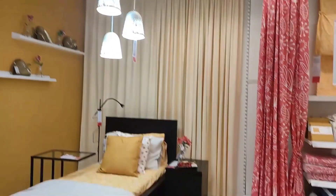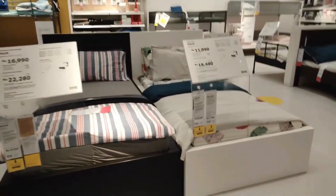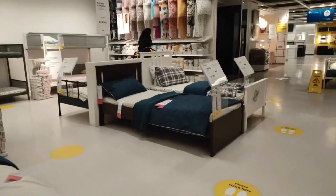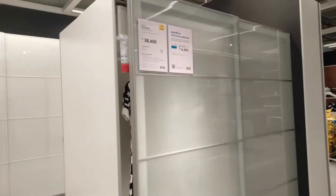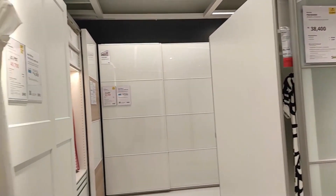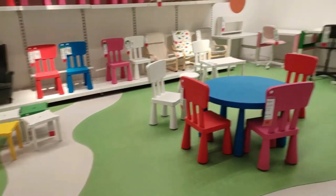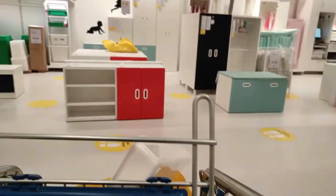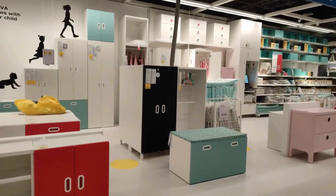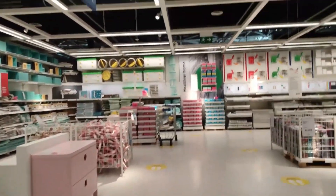If you find a product suitable, you need to note the code of that product, and on the ground floor they have the stock — you need to pick it from there. Staff will assist if needed. There are also lots of options for beds — storage beds, kids' beds and more. They also have different types of wardrobes with various finishes. The kids' section has a lot of products like storage, beds, furnishings, bed sheets, colours, crayons, and boxes.